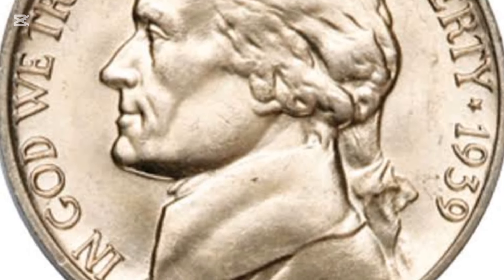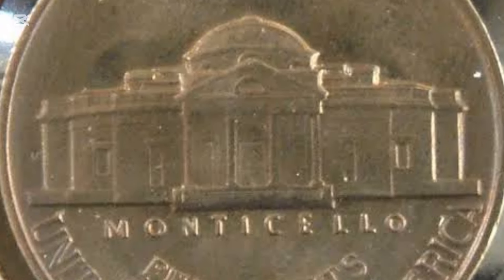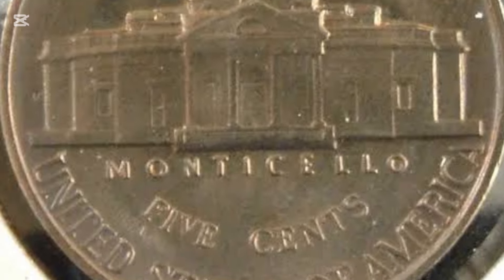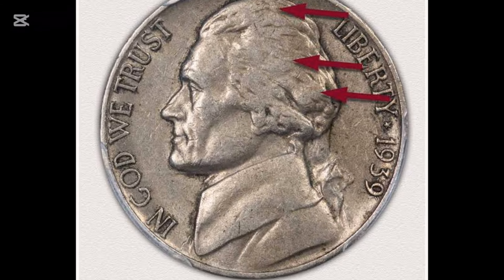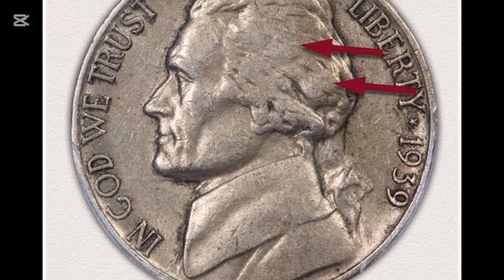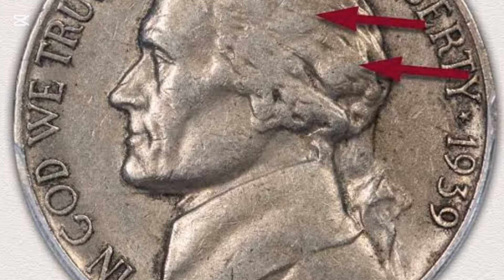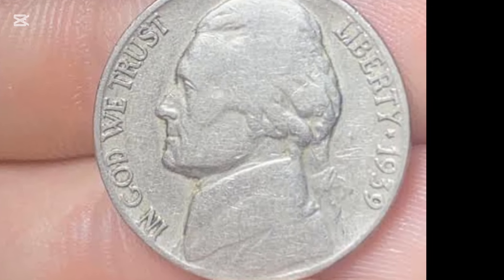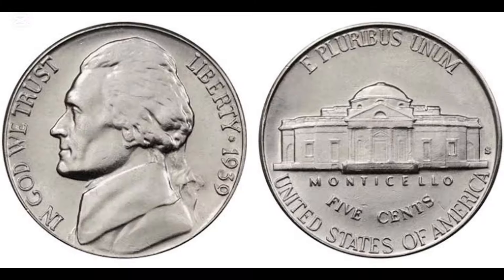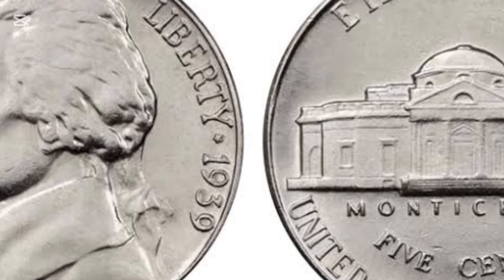Year: 1939. Mint mark: none, Philadelphia. Grade: MS-67 FS. Date of sale: 26 September 2019. Price: $23,500. The coin has had three obverse designs so far — that's the head side. But the reverse design, the tail side, only changed from 2004 to 2005 when it had commemorative issues to mark the Lewis and Clark expedition. Those four reverse designs were used for six months each.